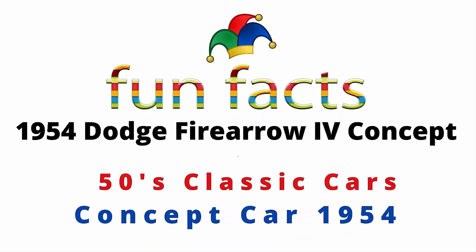Fun Facts presents the 1954 Dodge Fire Arrow 4 concept car. It is a 50s classic car, introduced in 1954.